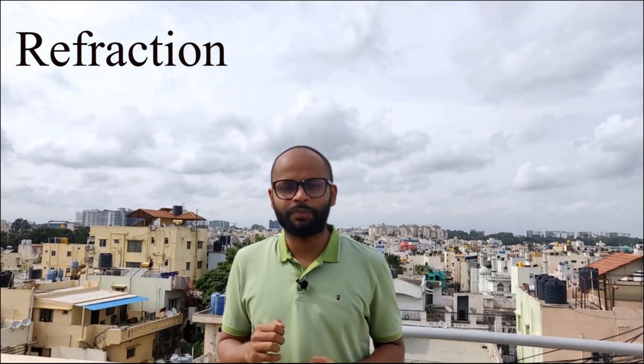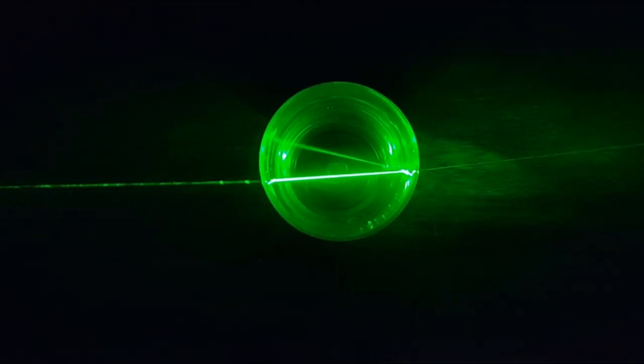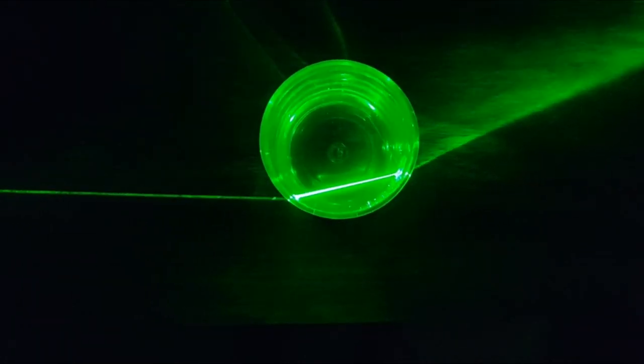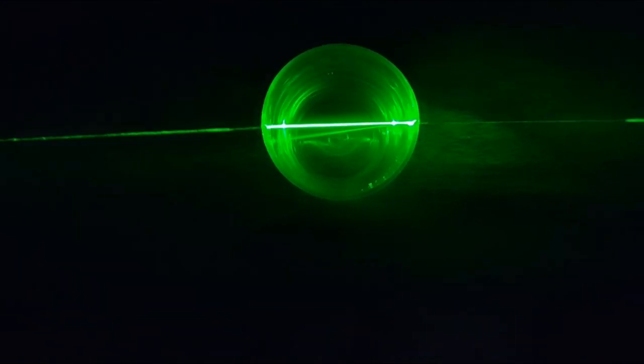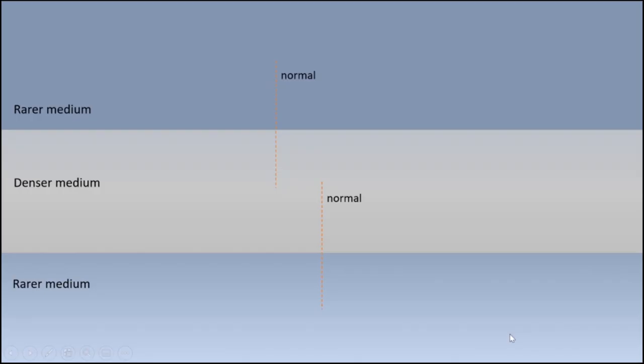Before we even start understanding what a halo is, we need to go through a very basic property of light — the bending of light — and I know you have a word for it: refraction. Refraction is the bending of light when it travels through a medium of different density. To really make you understand this I'm going to do an experiment. We know that light travels in a straight line, but in this experiment you can see the light ray bends when it strikes the surface of a glass full of water; when it is in between there is no bending, but at an angle it bends, and when it travels out it bends again.